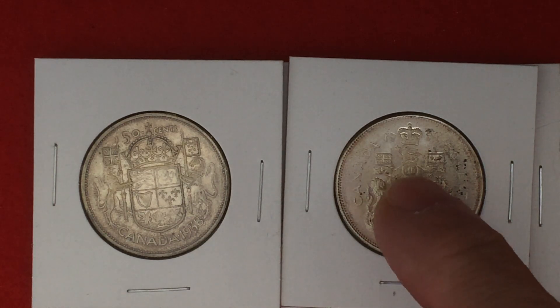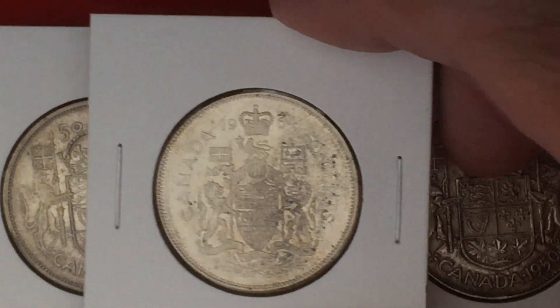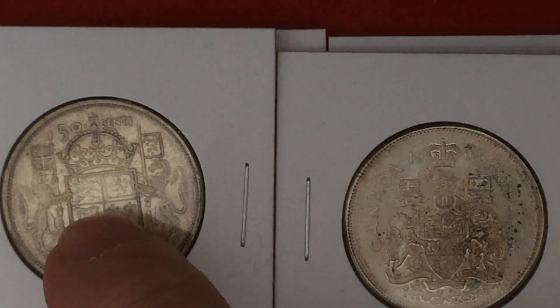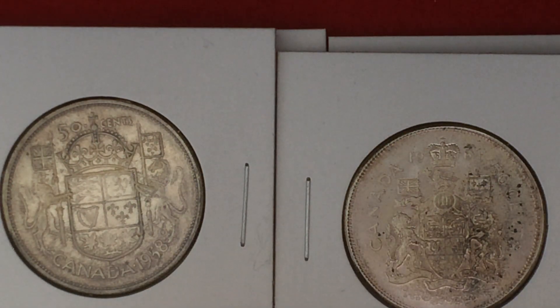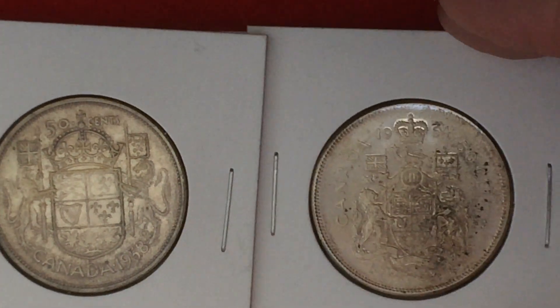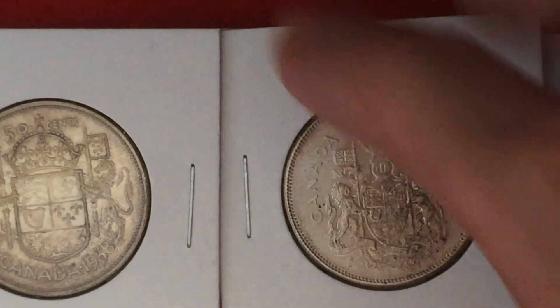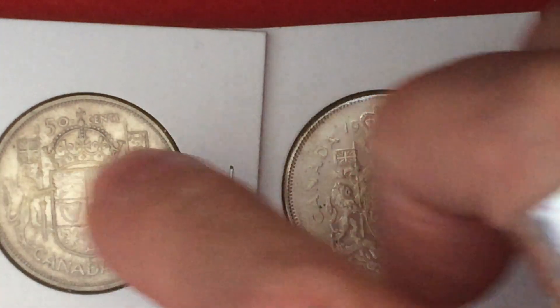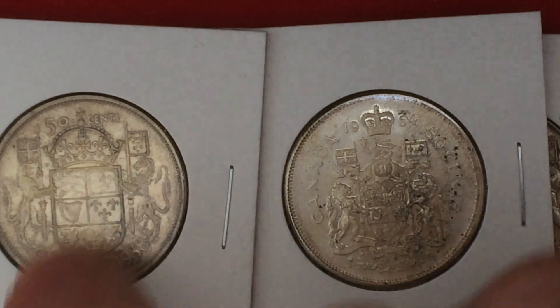This is a 1964 half dollar, and I'm just about zoomed up as much as I can get. You can see the shield and the crown on this one, which is a 1954 or 55. In 1958 — sorry, pardon my French — in 1959, they switched to a smaller shield and a much smaller crown. You can see how big the crown is here.